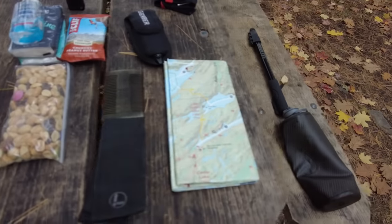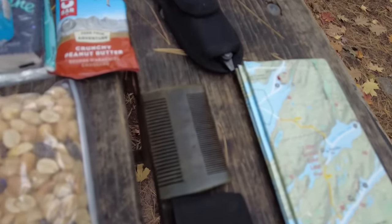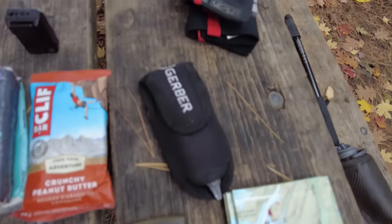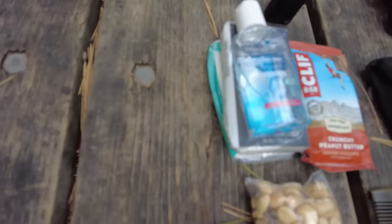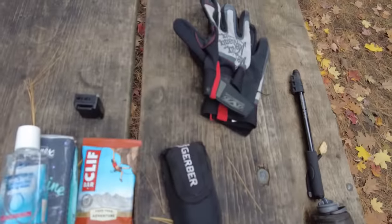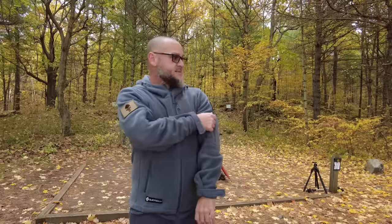It fits really good. So now I'm going to show you guys what I've got to bring today to put in my pockets: a bag of nuts, a map, a knife, my beard comb so I can look good, a multi-tool, a bar, and Kleenex, hand sanitizer, my gloves, and my cell phone.